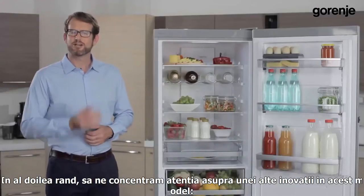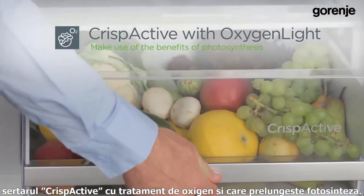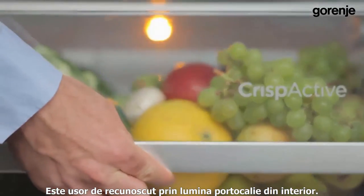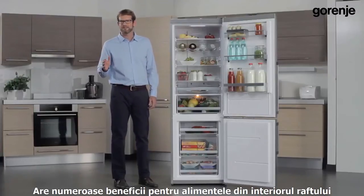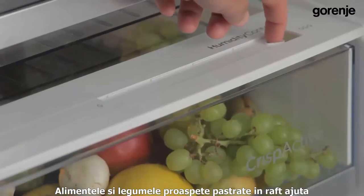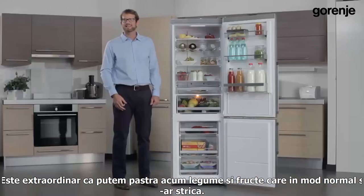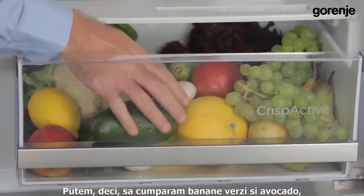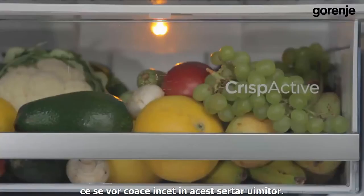Second, let's focus on another great innovation: the CrispActive drawer. With its oxygen treatment of food and prolonged photosynthesis, it is easily recognized by an orange light inside the drawer. There are numerous benefits for food inside the drawer, including preserving vitamin C and offering anti-oxidation. Fresh fruit and vegetables help in the fight against stress and modern diseases. We can buy green bananas or avocados and they will ripen slowly in this amazing drawer.